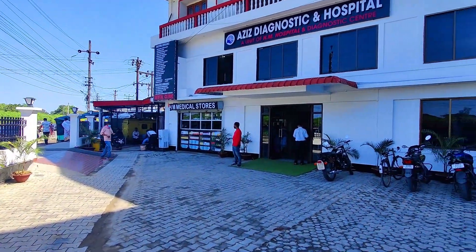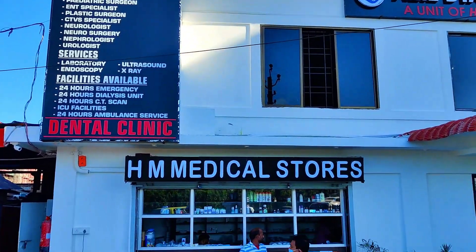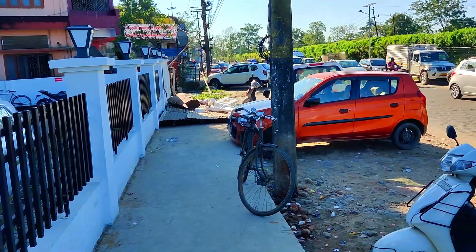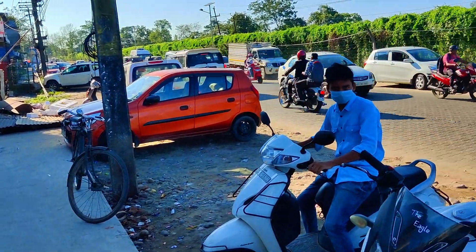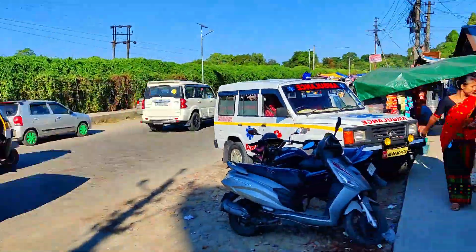The hospital is located in Dibrugarh, Assam. It has recently opened and is a multi-specialty hospital, a joint venture of HM Hospital. HM Hospital has been serving this district for the last 25 years, and this road connects to Assam Medical College.